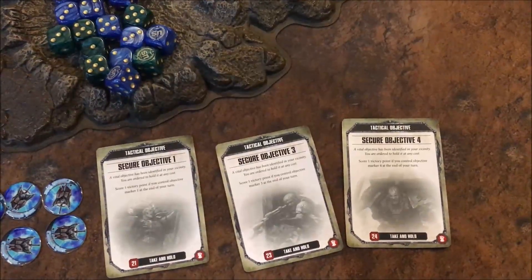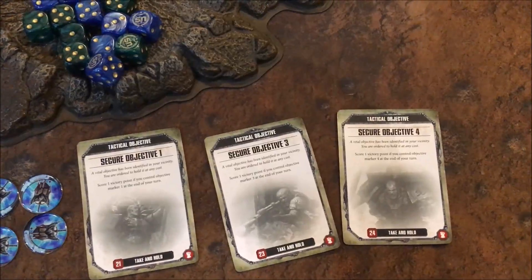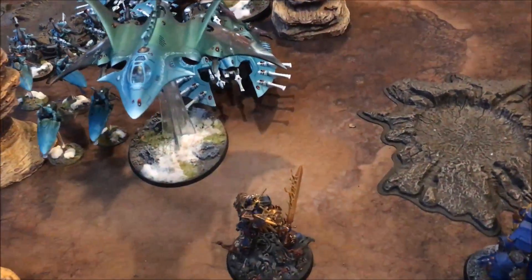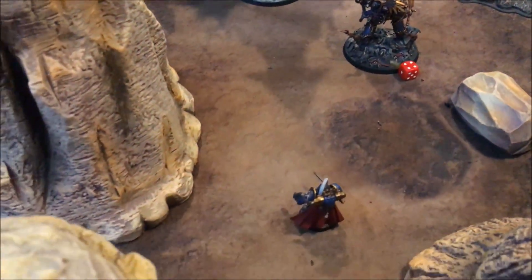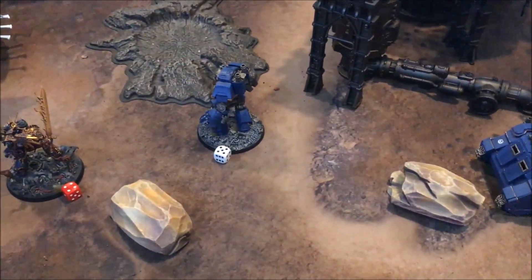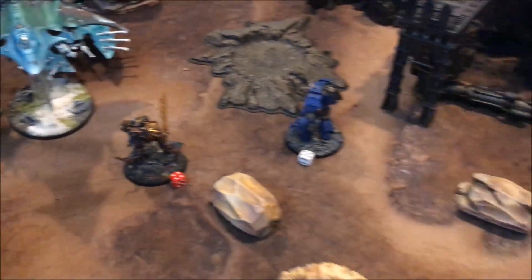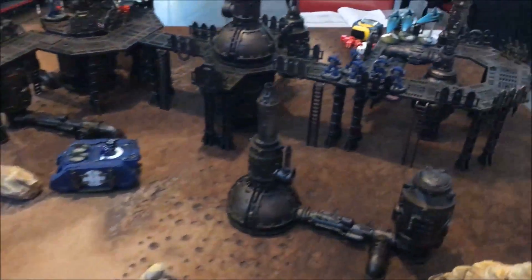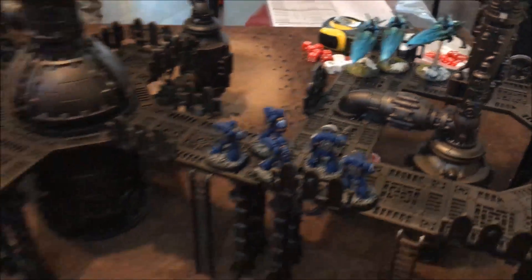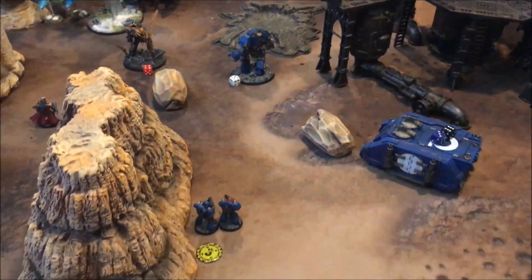New objectives for the Ultramarines: Secure Objective Three again and Secure Objective Four - which is where all the Eldar are, not helpful. Guilliman with his four wounds moves up the battlefield - I'll just have to go into assault, targeting the Wave Serpent. The Captain moves up as well. The Contemptor Dreadnought, after killing off the Fire Dragon, moves up within six inches of Guilliman. The Rhino drops off the Tactical squad onto the top of the factory to go after the Jetbikes. The Cataphractii Terminator will hopefully charge that Wave Serpent.